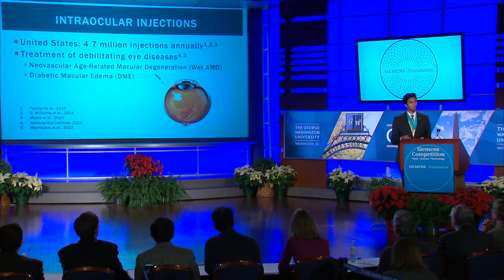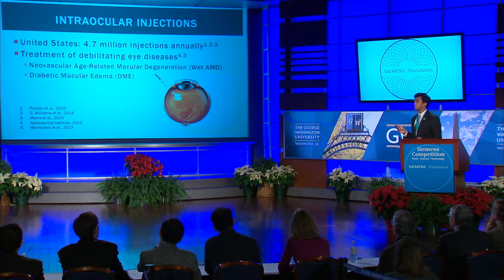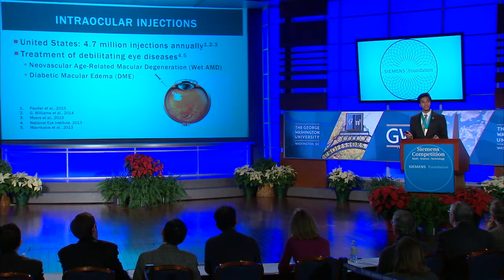In the United States, approximately 4.7 million intraocular injections are provided annually, with nearly 30 million more being provided worldwide. These injections are used in the treatment of a variety of debilitating eye diseases, including neovascular age-related macular degeneration, or wet AMD.